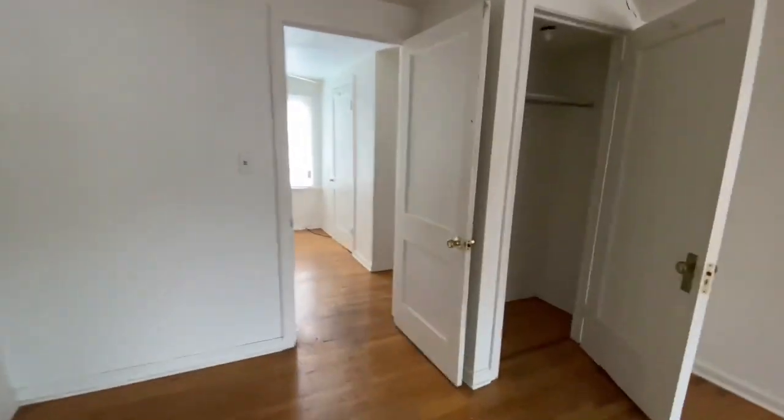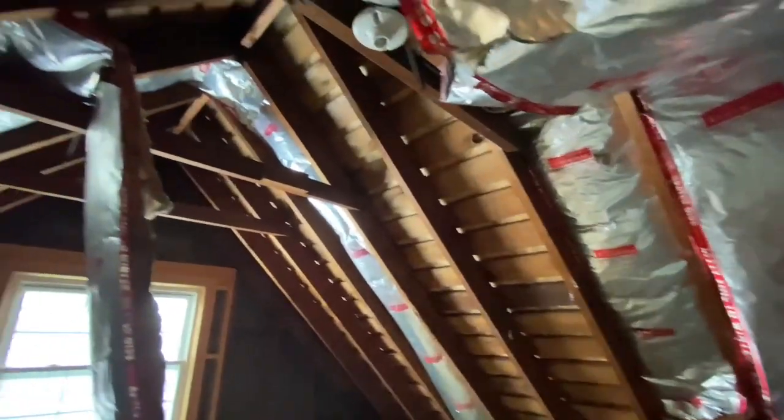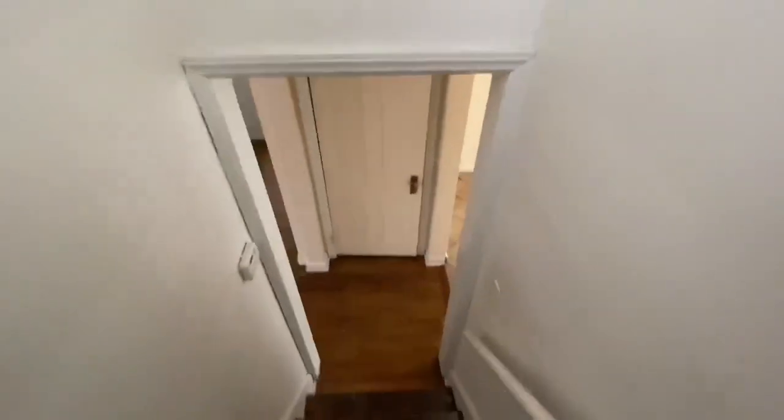This is a third bedroom, and there's a possibility here for a fourth bedroom. This is unfinished but would be really cool if you drywalled it — maybe run some recessed lights or something. There's that window overlooking the front of the house. Pretty awesome. I like this house so far. Let's run to the basement real quick.